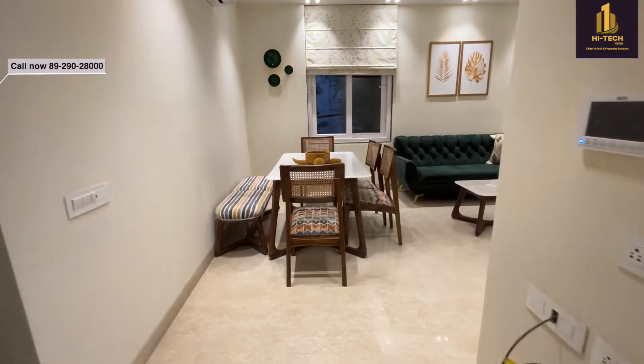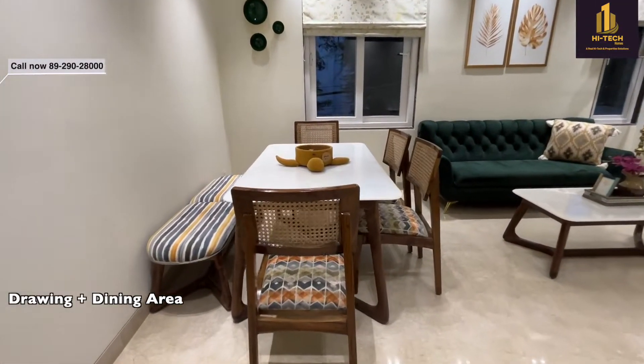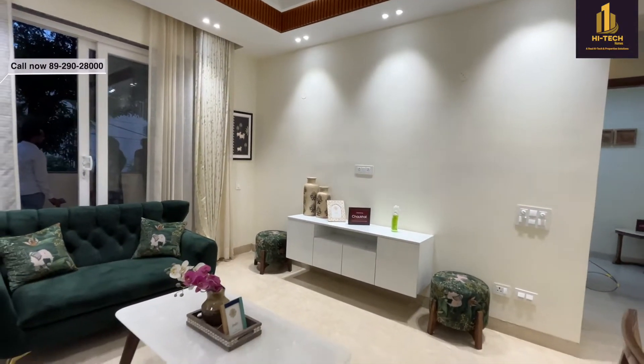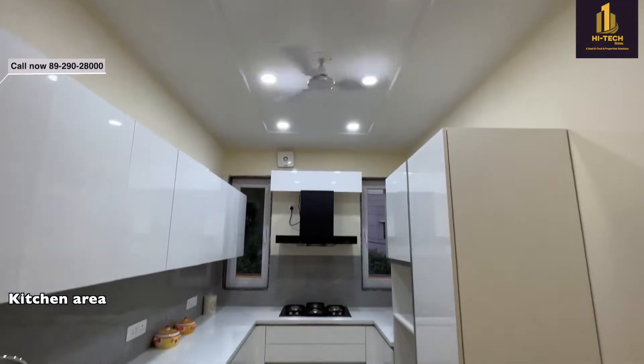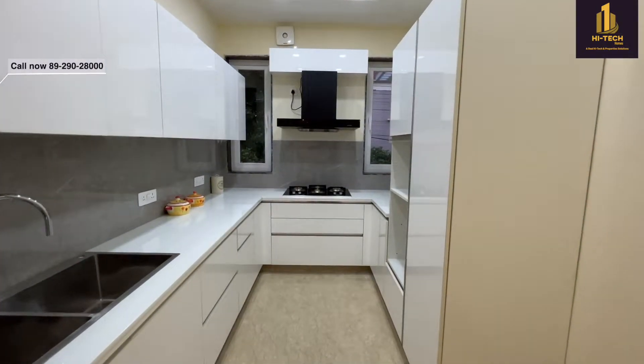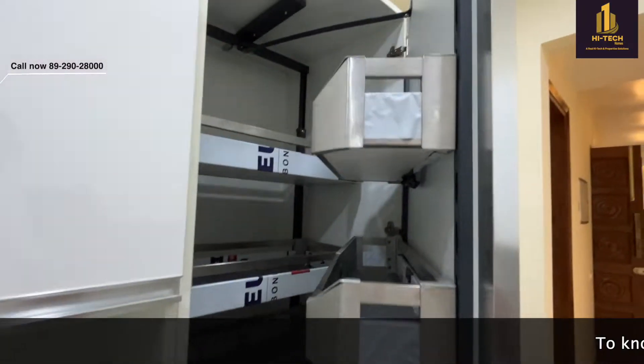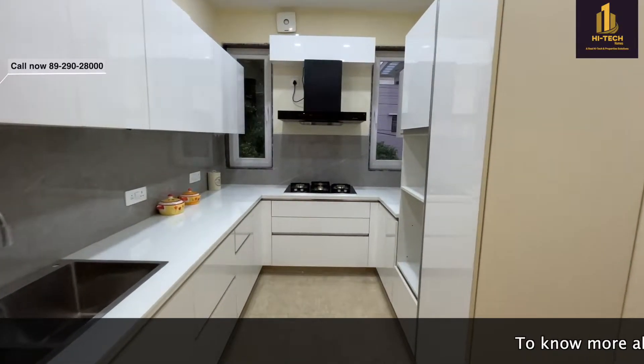This is the sample flat that has been made by the builder. This is the drawing and the dining area. This is the kitchen area — the kitchen is attached to the balcony, so there's proper cross ventilation. You will be getting a hob and chimney, and this is the pantry area on the right hand side.